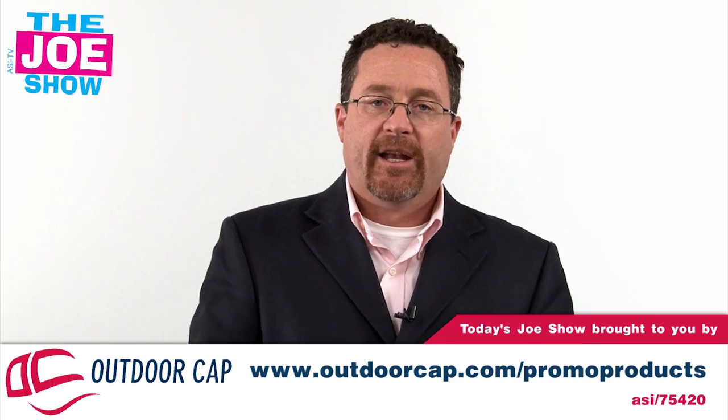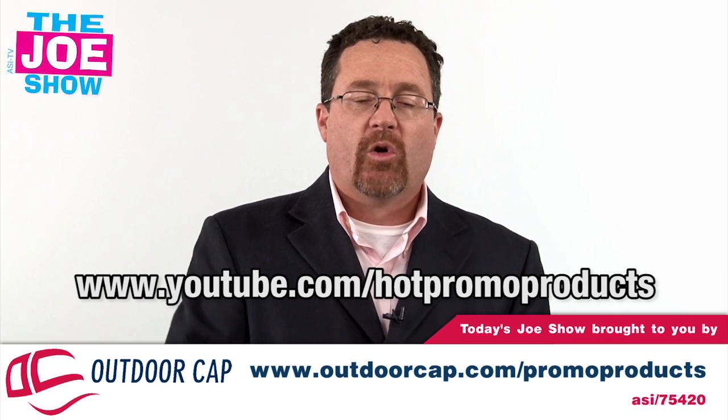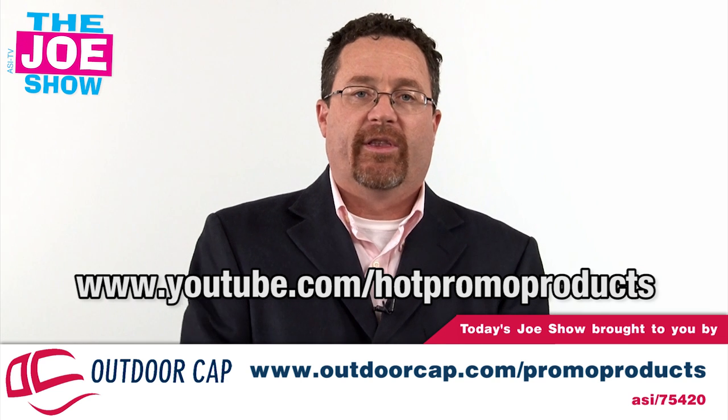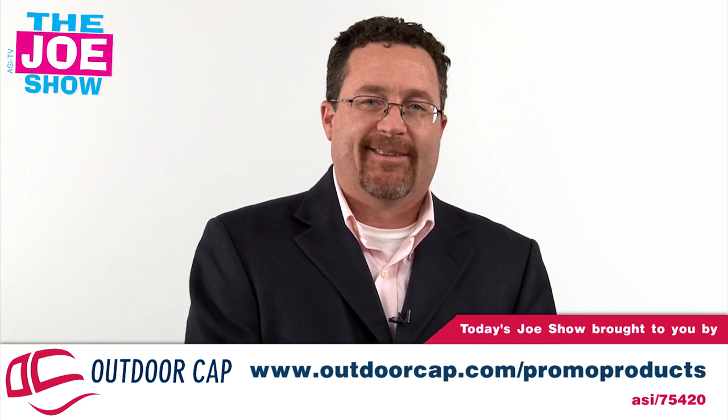Those are all the products we had for you today. If you want to see a version of this geared to the end buyer — all these same products — go to www.youtube.com/hotpromoproducts. You'll see the same products geared to your end buyers. Thanks a lot for watching. This is ASITV.